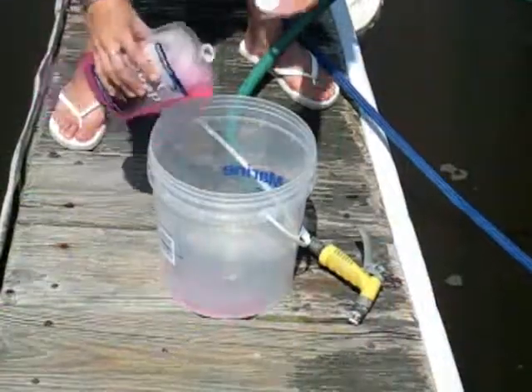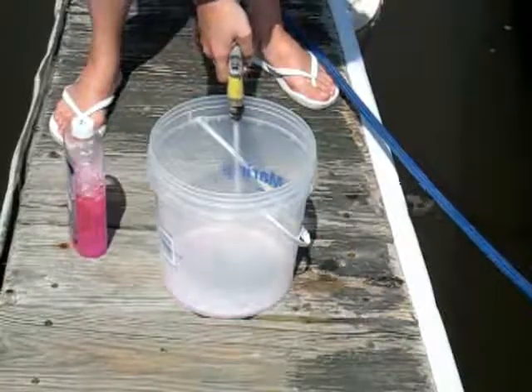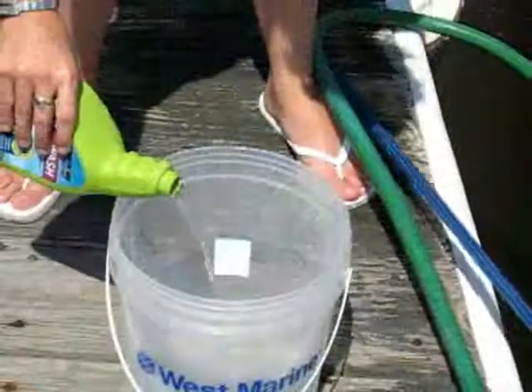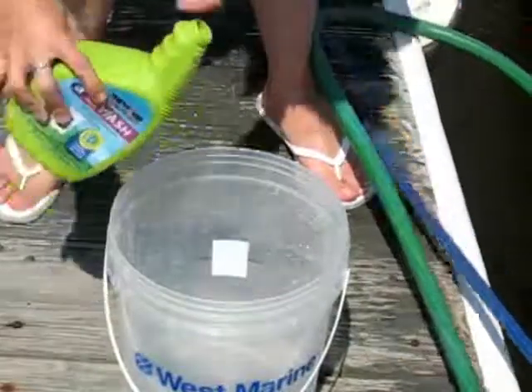For the practical testing, we diluted each cleaner according to the instructions on the label and applied with a sponge, a scrub pad, and a brush. Some products recommended different solutions for various tasks.